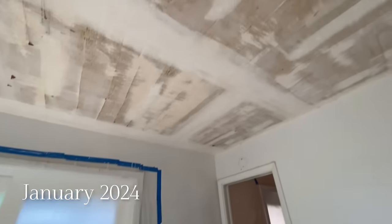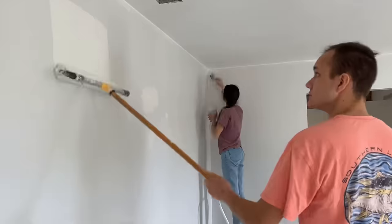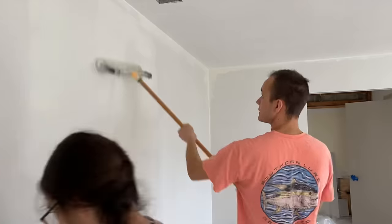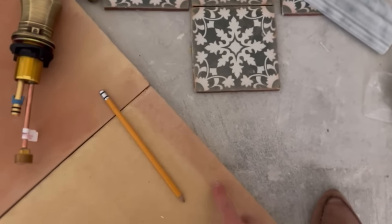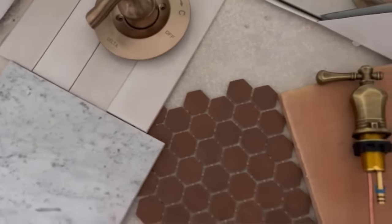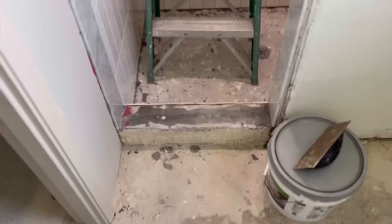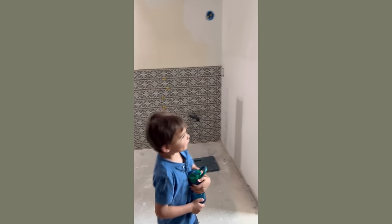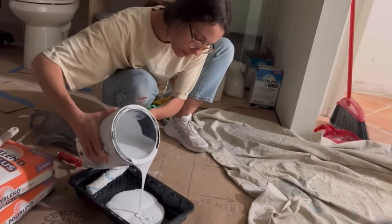The first thing to go was that teal carpet, and after that was the popcorn ceiling, then lots of the wallpaper. Wallpaper is in, but this just wasn't our style, so we went with painting all of the walls Alabaster by Sherwin-Williams — it's a beautiful warm white. Then we had lots of tile selections to make, which we went pretty bold to match the Spanish Mediterranean style of our home. Our handyman added this beautiful arch, so much better than the drop ceiling it originally was, and we added backsplash with that pattern tile behind where the vanity and toilet would go.